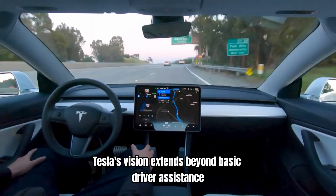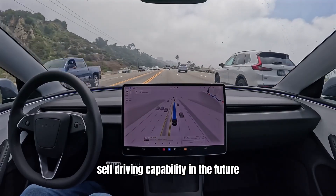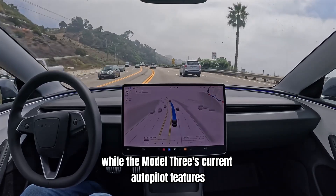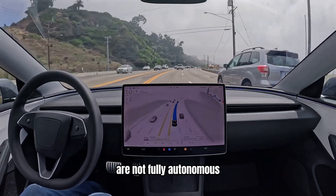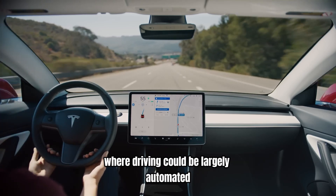Tesla's vision extends beyond basic driver assistance. The company aims to achieve full self-driving capability in the future. While the Model 3's current autopilot features are not fully autonomous, they represent a major step towards a future where driving could be largely automated.